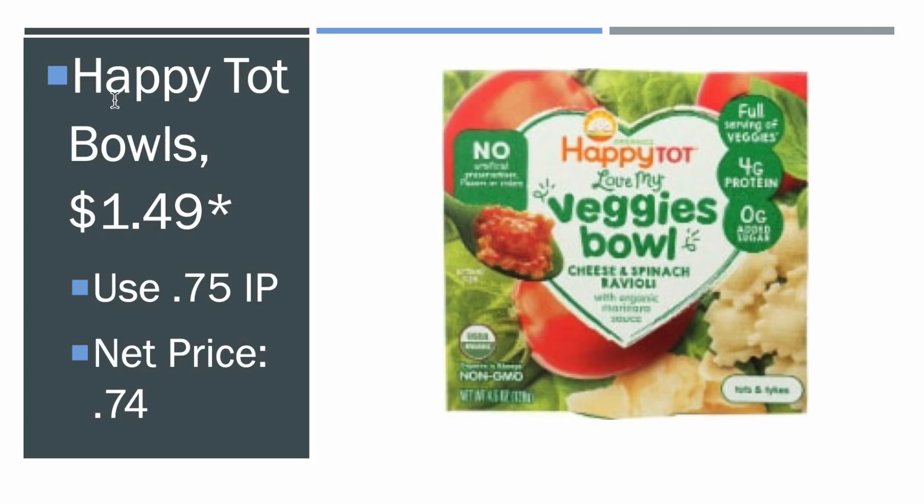The Happy Top Bowls are $1.49 on the mega sale. There is a $0.75 internet printable that I'll have down in the description, making them $0.74 for the Happy Top — just an awesome price.